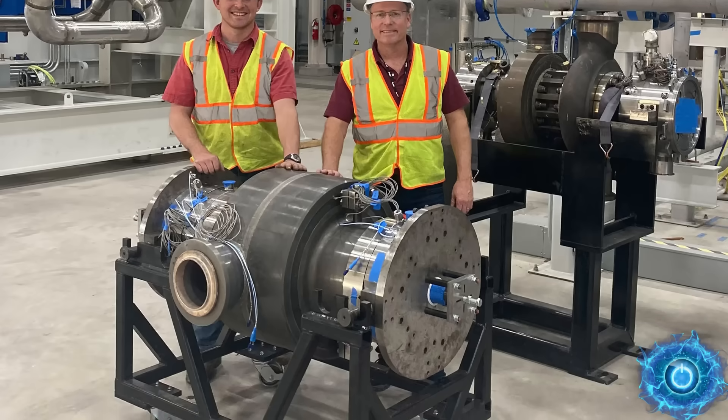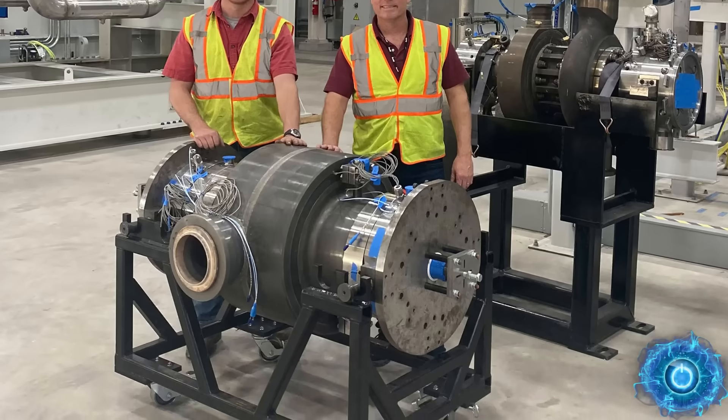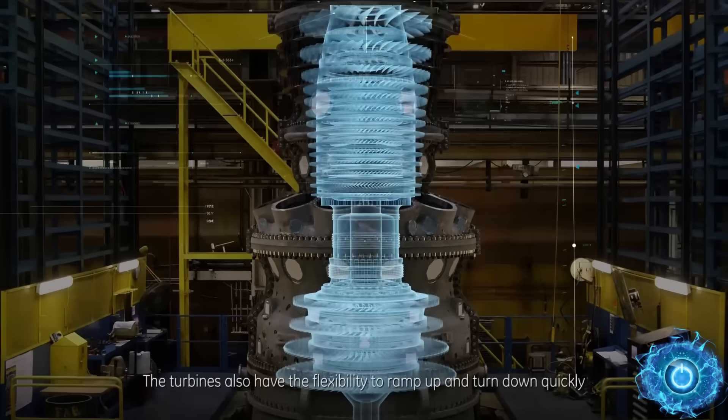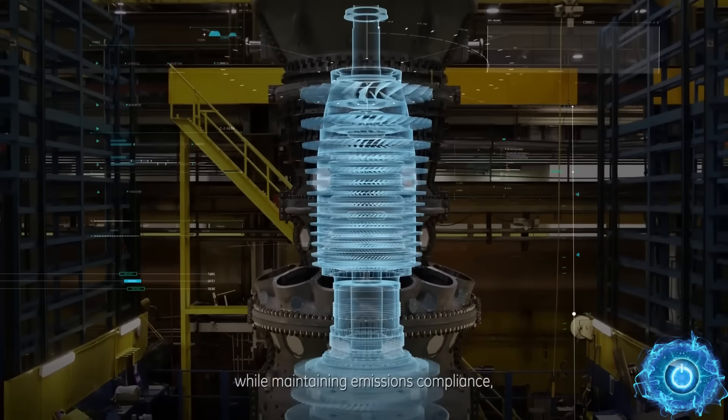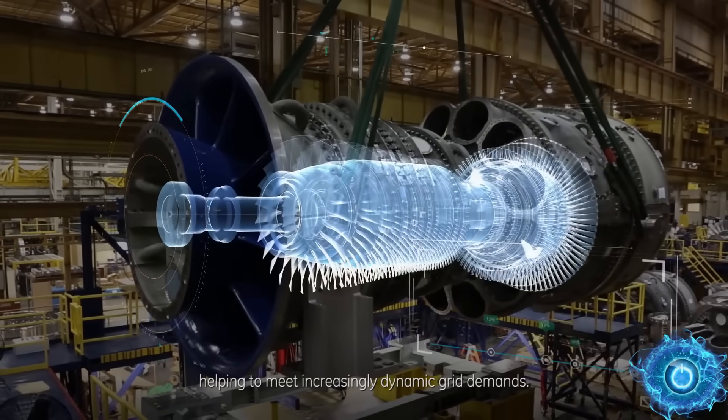A brand new supercritical turbine has been developed. The 10 megawatt unit is roughly the size of a desk and can power over 10,000 homes, making it one of the smallest yet most efficient turbines in the world. But is this new CO2 supercritical prototype going to displace the conventional steam-powered turbine?